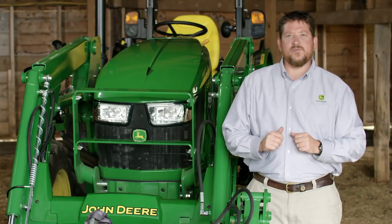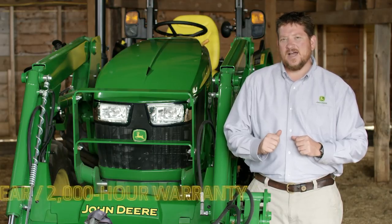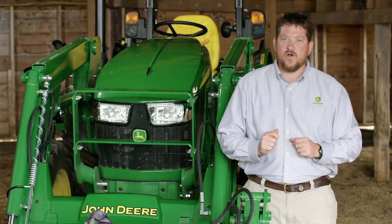Beyond performance, these tractors have lower costs for scheduled maintenance and a 5-year, 2,000-hour warranty that applies to all customer-use segments. That's added value over the long run.